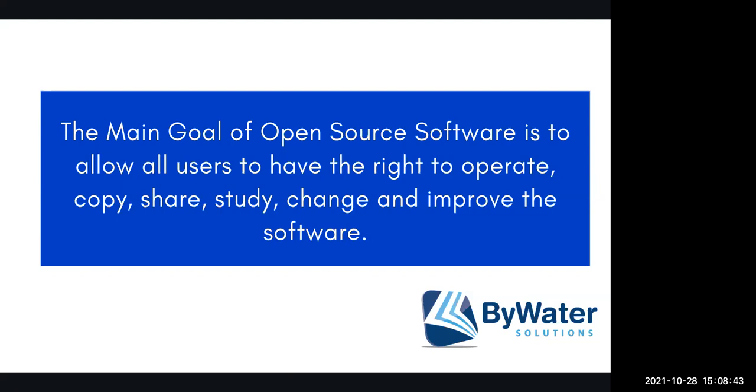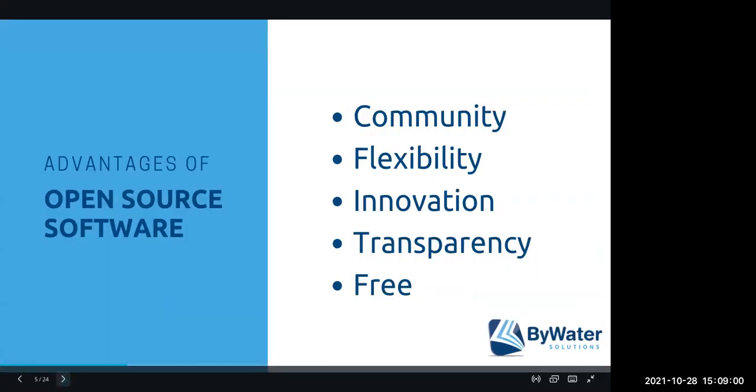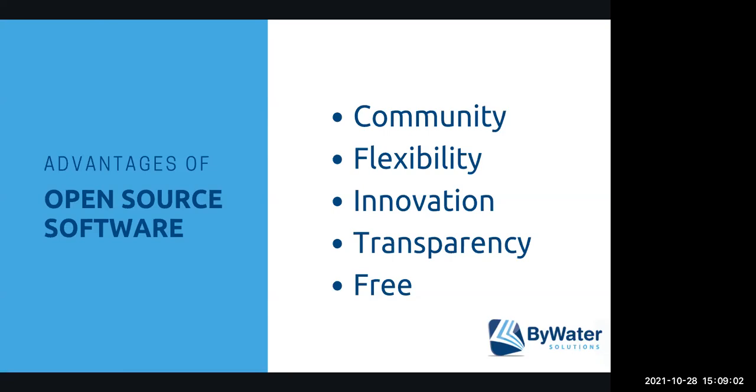Some of you probably use open source software from day to day in your daily workflows. If you use Mozilla Firefox, WordPress, Chromium, or if you have an Android device, those are all open source products. Some of the advantages of open source software — number one, and to me as a librarian this is always true to my heart, is being part of a community.